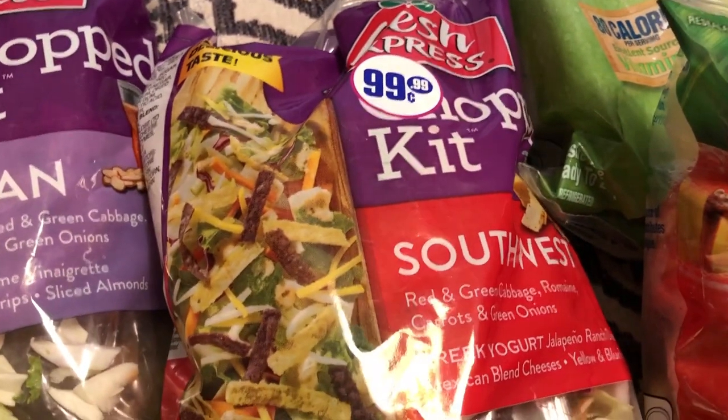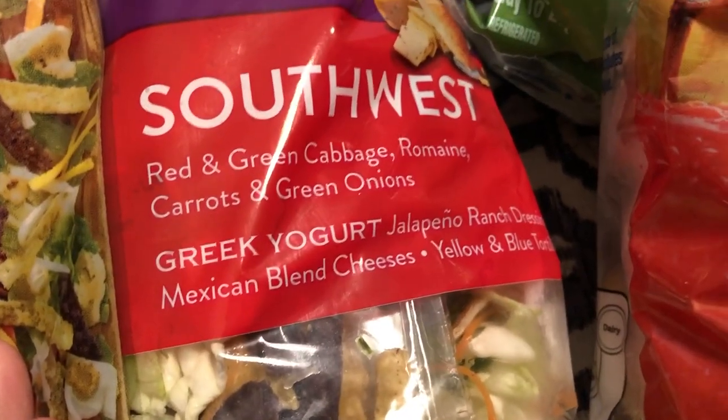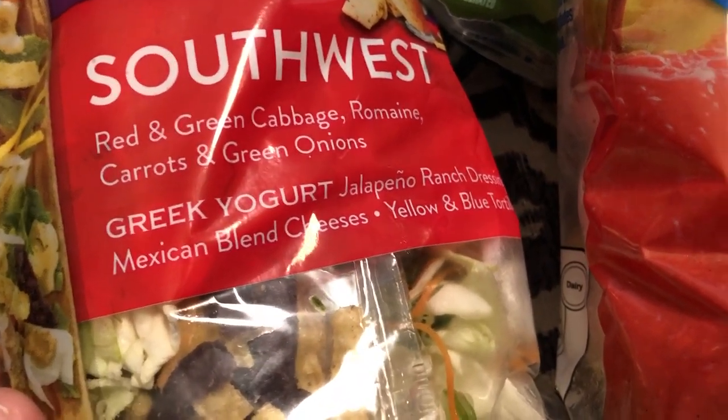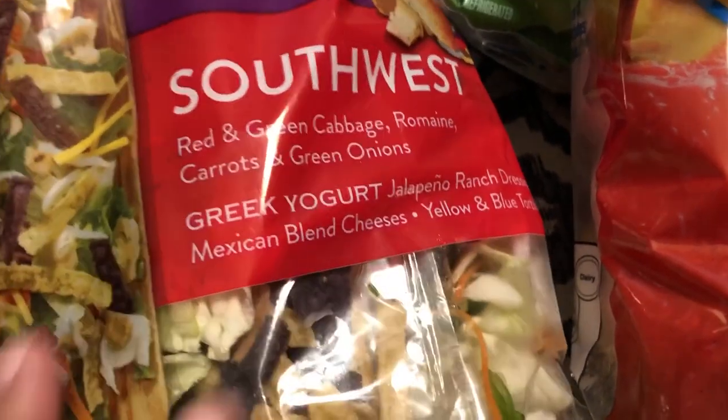I also got a Southwest salad kit, which has red and green cabbage, romaine, carrots, green onion, and then it has a Greek yogurt jalapeño ranch dressing, Mexican blend cheeses, and yellow and blue tortilla strips.